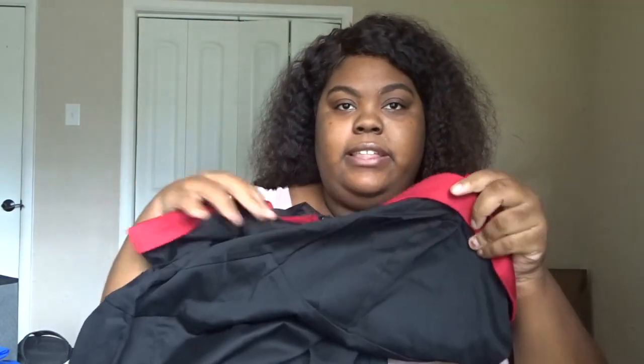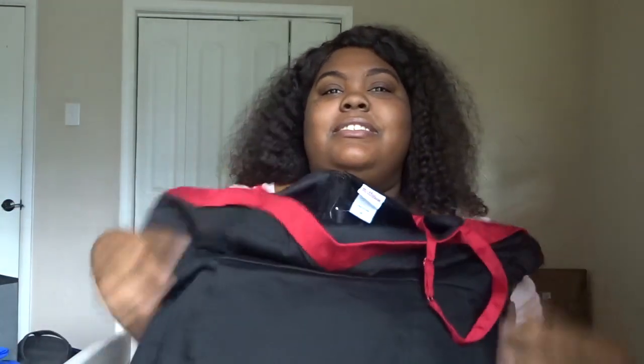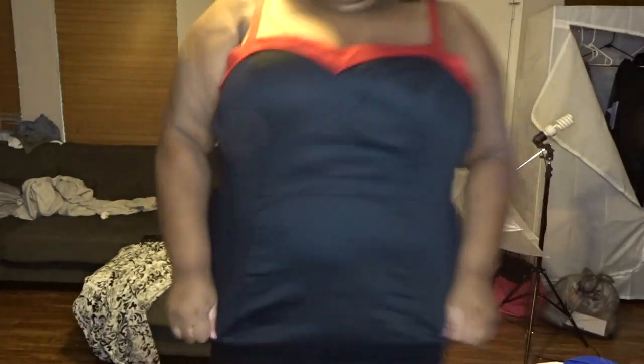You know how you buy something on sale and it looks really cute and you think you might want to wear it? That's what this item was. This was the black lipstick dress. It has a red-type liner at the top. The material is like cognit spandex. It really wasn't stretchy. It was cute — it had this little lipstick at the bottom with a signature. Would I wear it? Probably not. I'm probably giving this to my cousin. It was cute though.